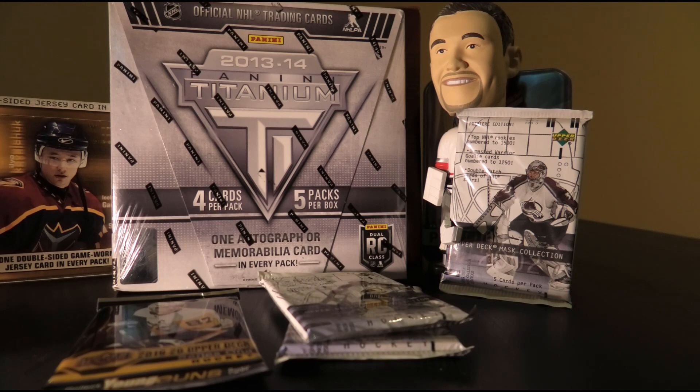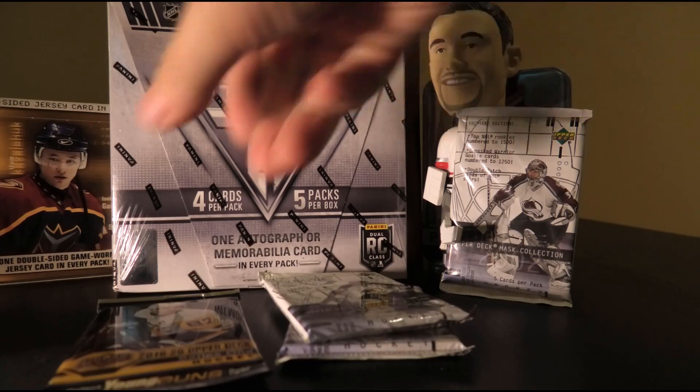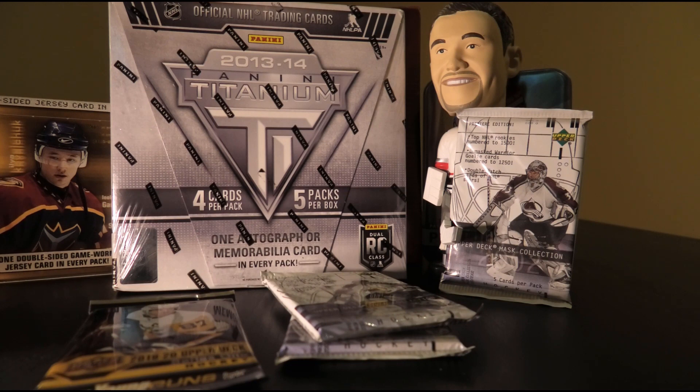5 packs fly by quick, so we also got a few loose packs. We got 3 packs of 01-02 Upper Deck Mask Collection and a single pack of 19-20 Upper Deck Series 1. Without further ado, let's get ready for box breaking — start off with our Series 1 pack.